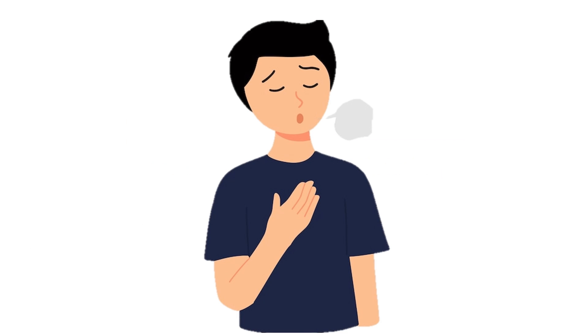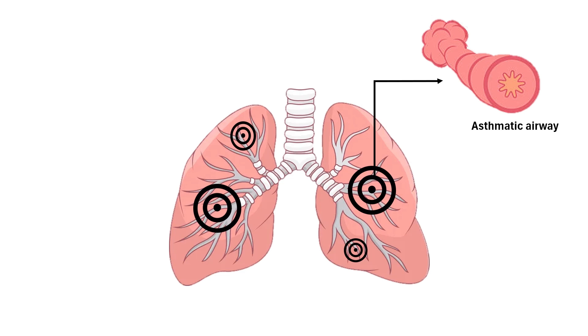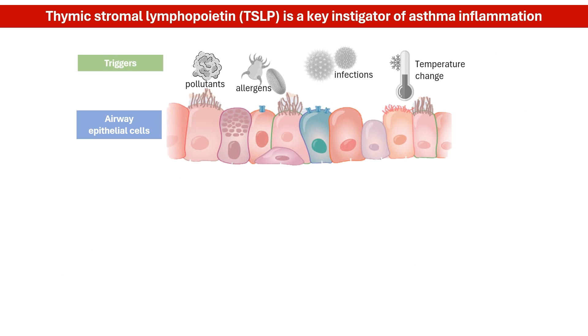Let us take a step back to understand this disorder. Imagine your airways as delicate tubes that deliver air to your lungs. In asthma, these airways become inflamed and overly sensitive, meaning they react strongly to various triggers like allergens, irritants, infections, or even temperature change. When triggered, the epithelial cells lining your airways release a protein called thymic stromal lymphopoietin, or TSLP.